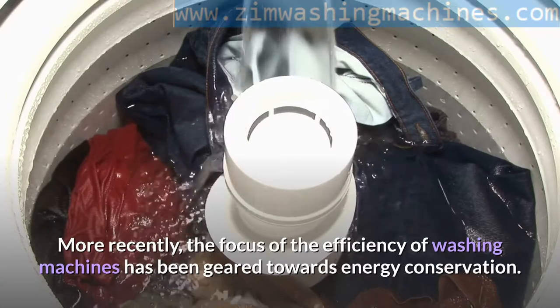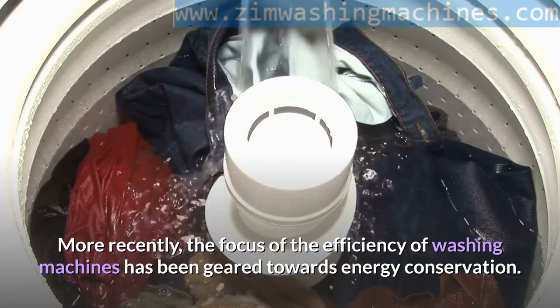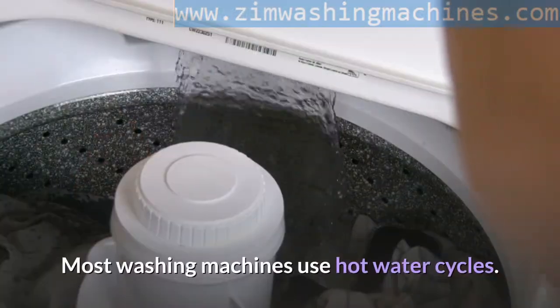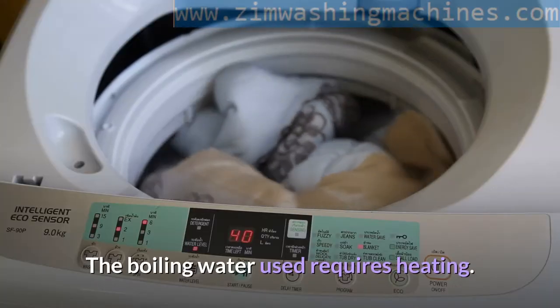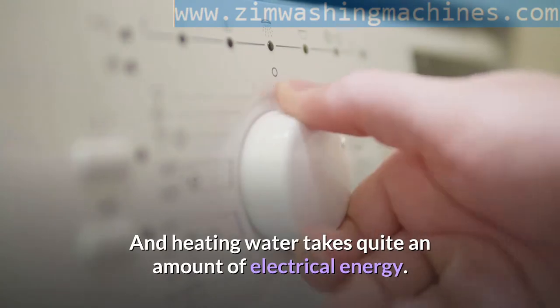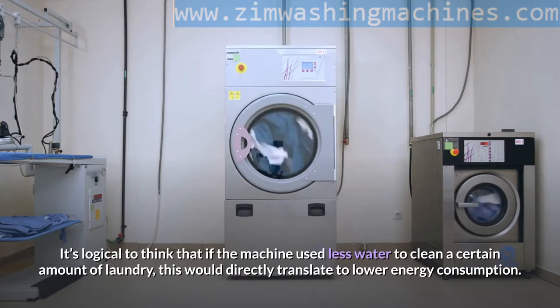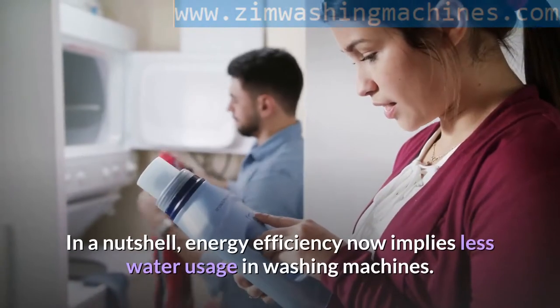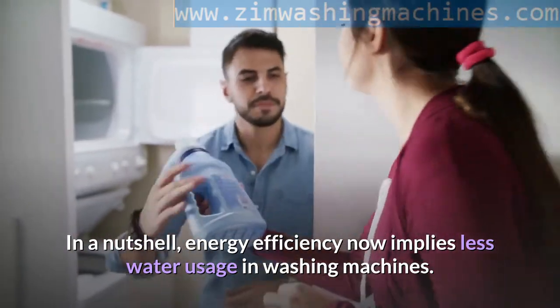More recently, the focus on the efficiency of washing machines has been geared towards energy conservation. Most washing machines use hot water cycles. The boiling water used requires heating, and heating water takes quite an amount of electrical energy. It's logical to think that if the machine used less water to clean a certain amount of laundry, this would directly translate to lower energy consumption. In a nutshell, energy efficiency now implies less water usage in washing machines.